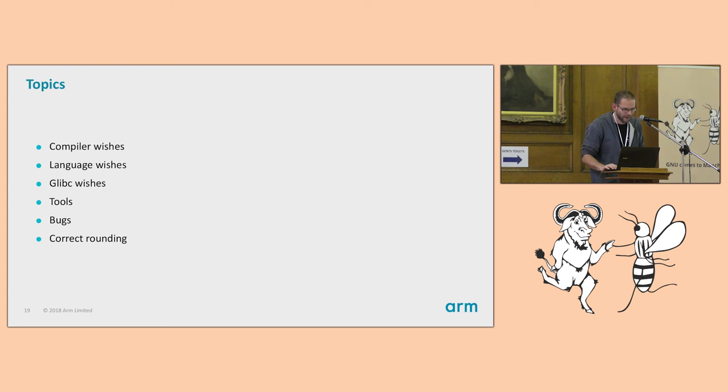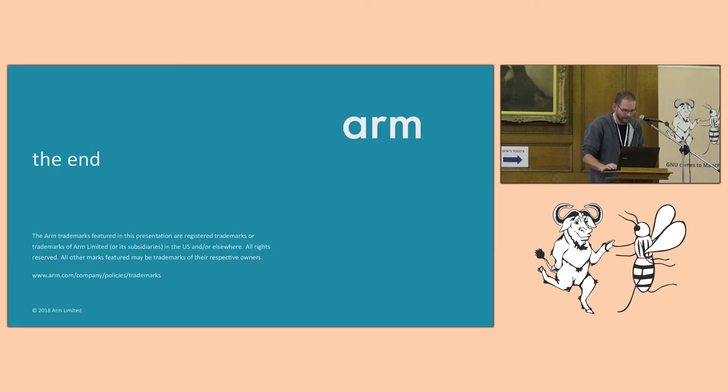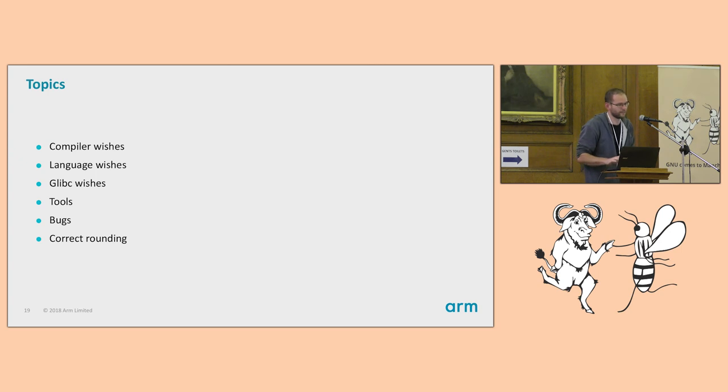I have some further slides, but I'd rather take questions and discuss things further.